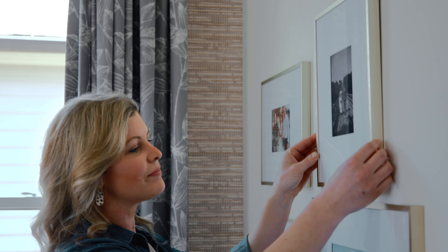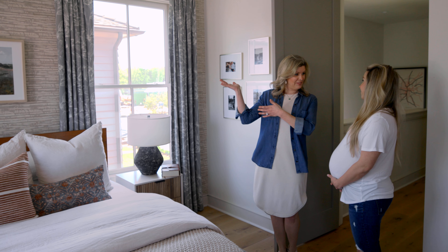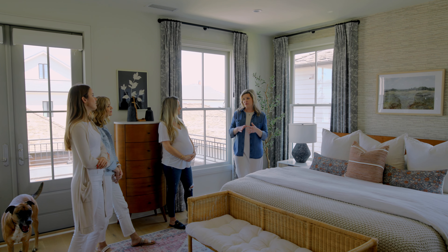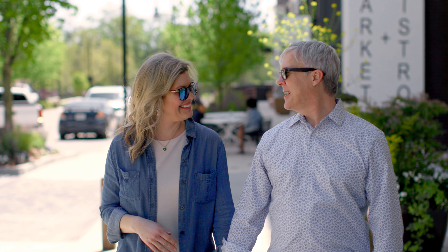At the end of the day, once we've executed the design and we get to bring our clients back into the space to see it for the first time — it's the client's favorite part and our favorite part, just to see them come in and be so excited about loving their home. I love that there's purpose behind every project; there's a person or a family, and that's the ultimate for me.